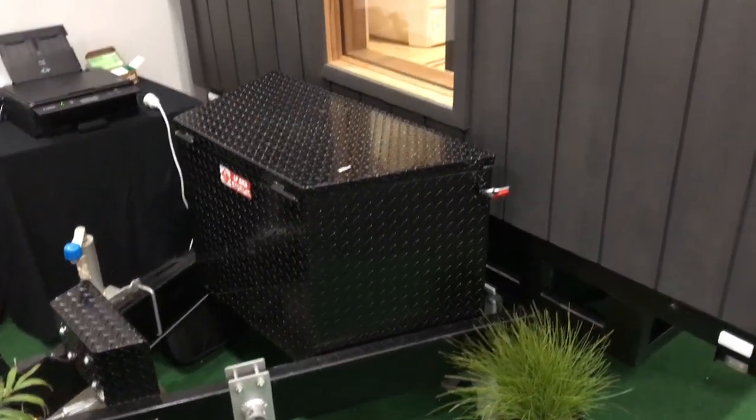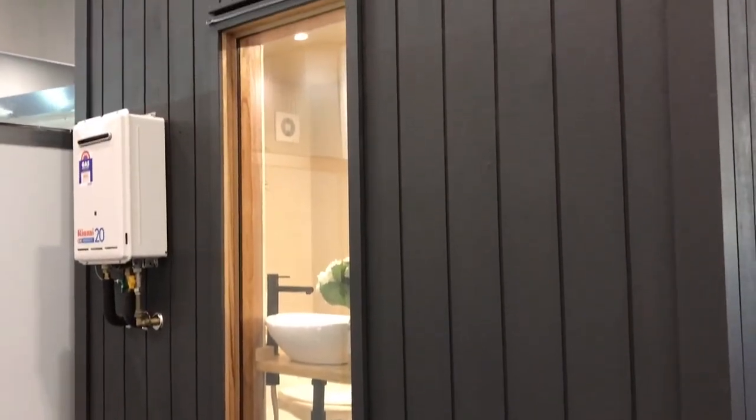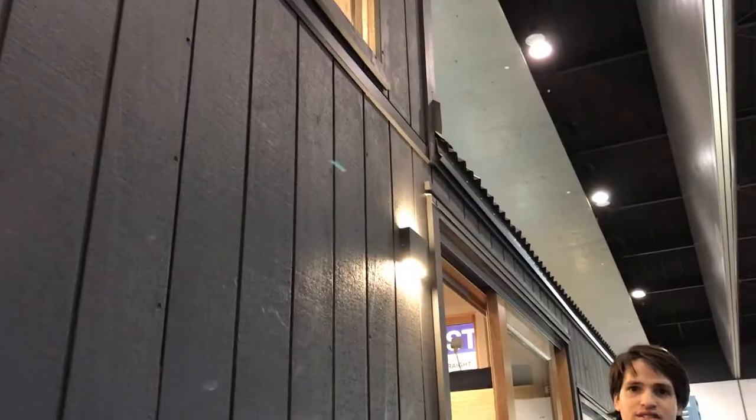So this is a six-meter tiny house and it's fully certified with electrics, plumbing and gas, hot water, and we can really customize it to suit whatever your needs are. Let's take a look inside.